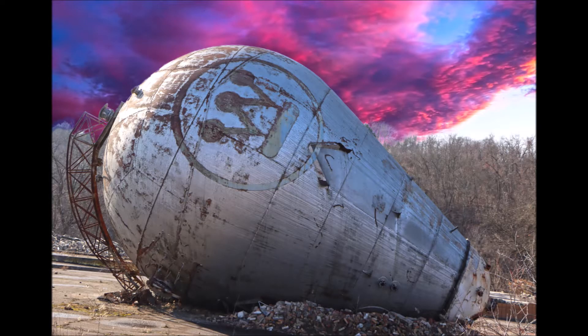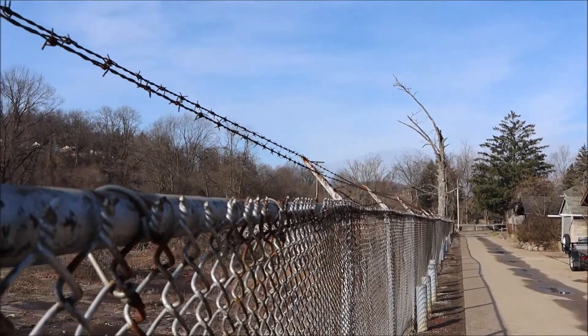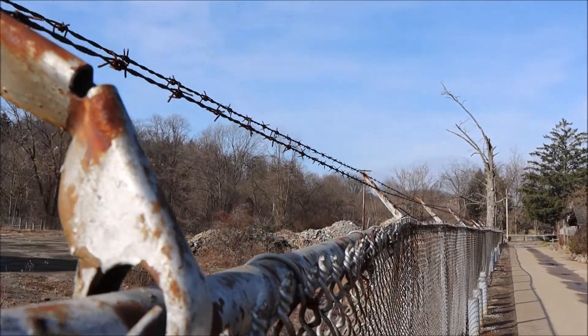As a historical side note, the world-famous Westinghouse logo was designed in 1960 by Paul Rand. As seen here, the property is fenced in with a barbed wire topping.